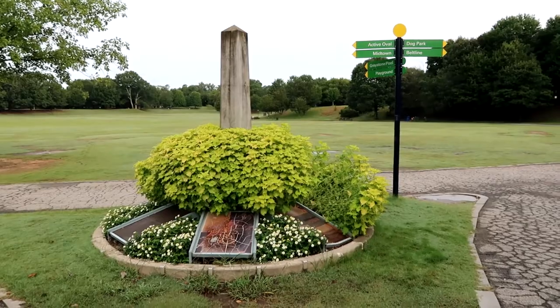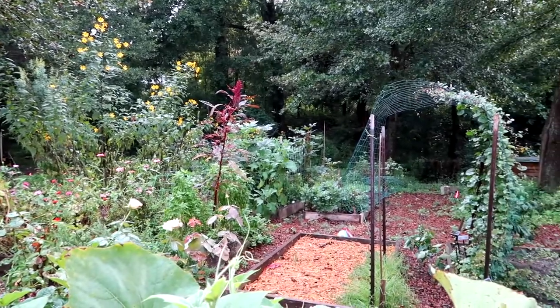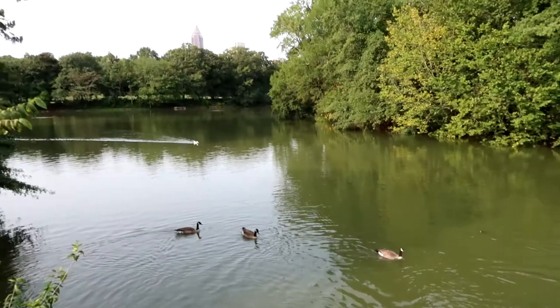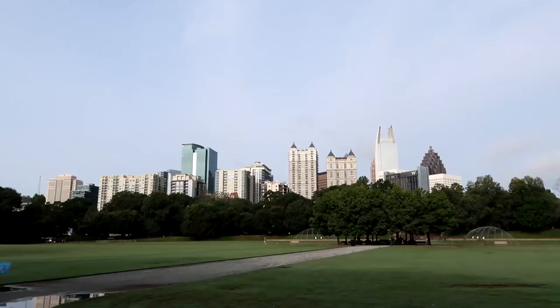We're kicking off our day here in Piedmont Park. It's about a mile east of downtown and with close to 200 acres of land, this is a huge park that offers miles of paths, great places to picnic, a beautiful lake, and multiple sports fields. This has got to be one of the most beautiful views of the Atlanta skyline.